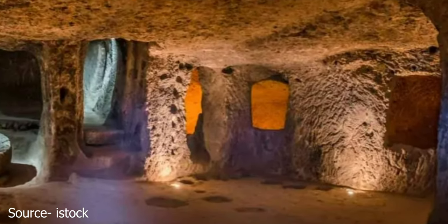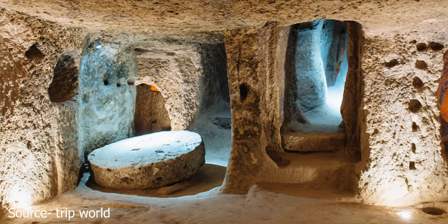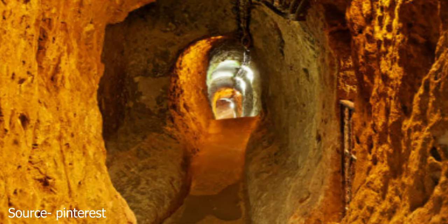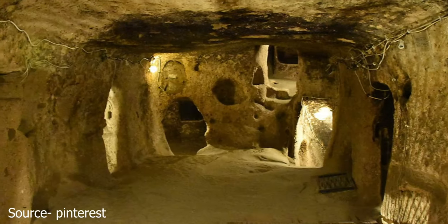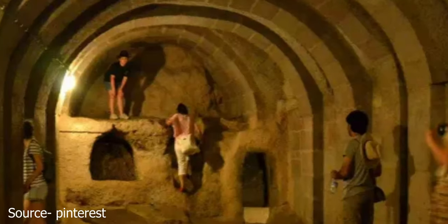Over 10,000 Christians also allegedly hid here in the 6th and 7th centuries. Hiring a guide helps you appreciate and understand the history of the city. The Kamakali Underground City is only 15 minutes away. It's smaller but equally fascinating with several tunnels and caverns.